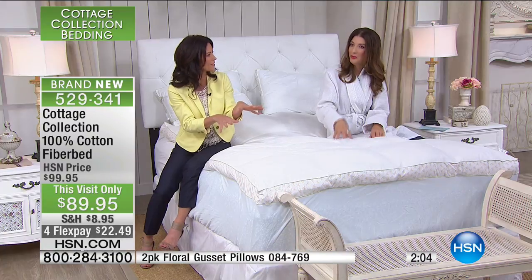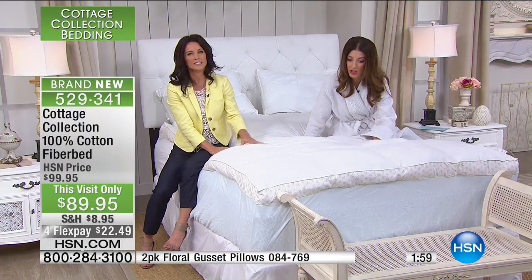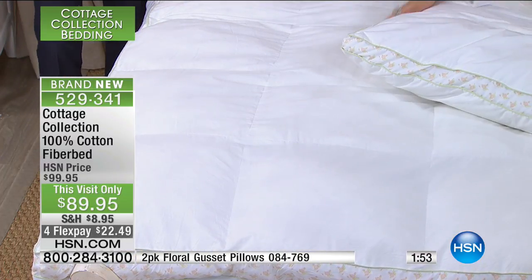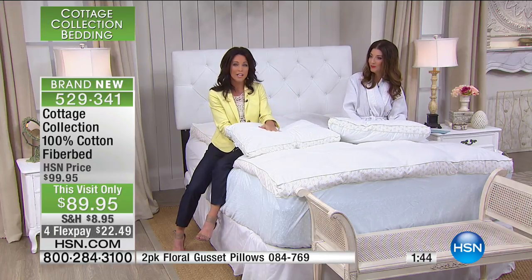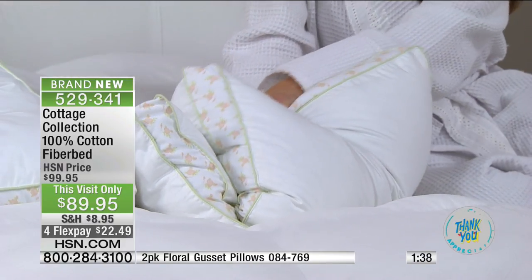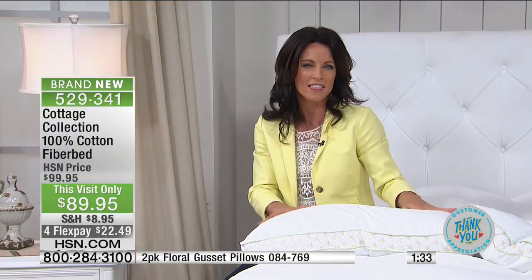If you've ever slept on down or a feather bed, you know it goes flat and you have to try to get that loft and support back. This has like a bounce back — a little spring. It's extra gushy and yummy. Now let's mention the matching pillows — they have the same beautiful details like the light green piping and gusseted edge. They have the cotton cover as well, with that micro-gel fiber inside that is durable yet has that luxury feel.